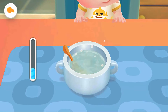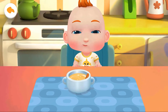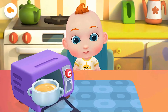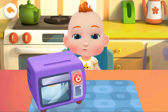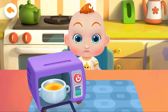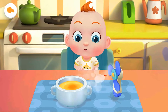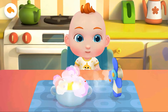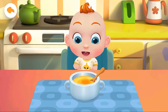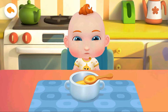Stir to beat the eggs well. The steamed egg custard is too hot. Let's cool it down. The steamed egg custard smells so great. Jojo can't wait to have a try. Let's feed him.